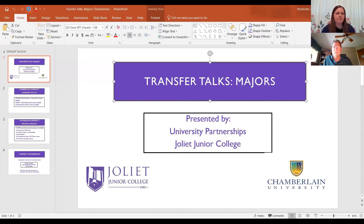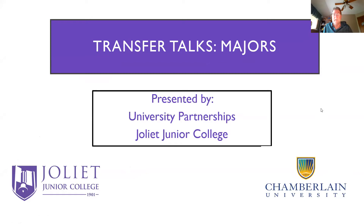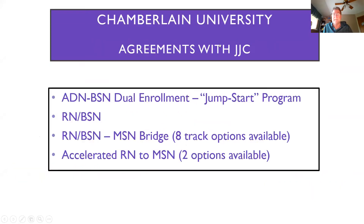I want to go over a couple of things with our partnership with Joliet Junior College and some of the benefits that students get from that. Generally speaking, we do have several programs available to you. One of them I want to talk about is our ADN to BSN dual enrollment jumpstart program. It's a great opportunity that allows you to take two of the required nursing classes you would need to get your BSN with Chamberlain.